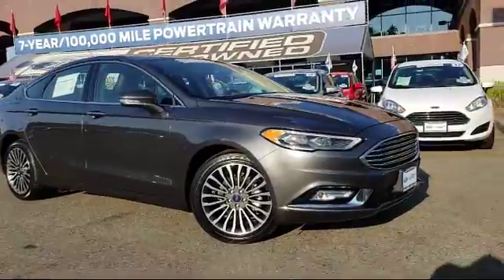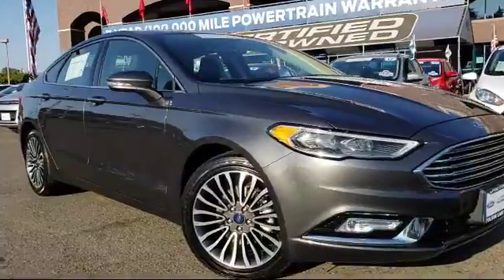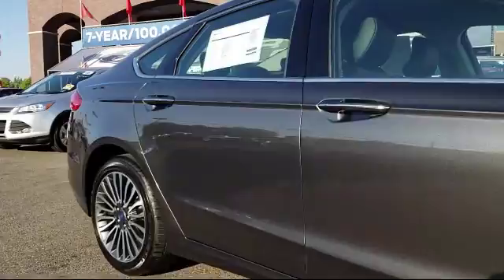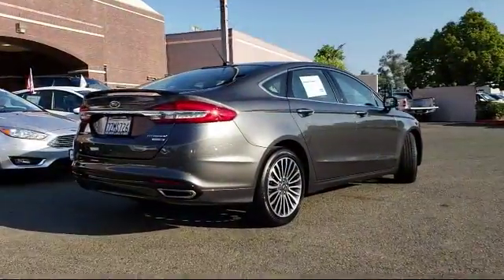and comes equipped with alloy wheels, steering wheel controls, heated front seats, keyless entry, air conditioning, traction control, CD player, power windows, side airbags, and fog lights.